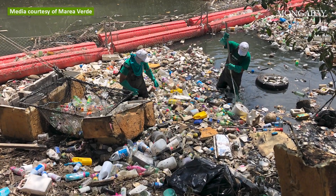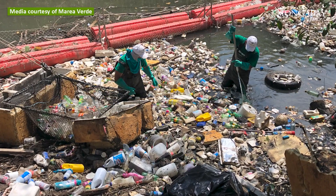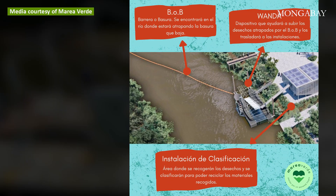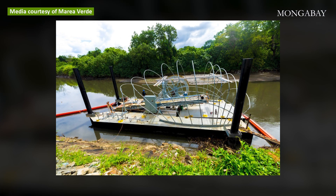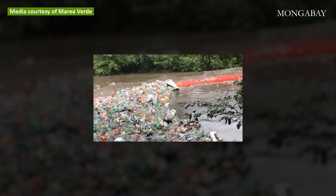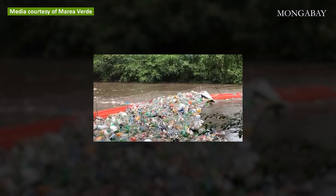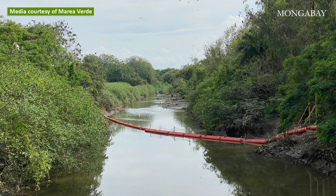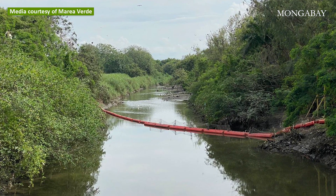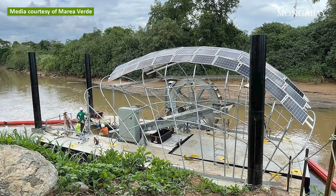Similarly, Civic Action and Awareness Organization Maria Verde has been first to install and test different floating barriers and technologies on rivers in Panama. They have been able to remove more than 100 tons of garbage in a year and a half with their barrier, Bob, in the Matias Hernández River, and are expecting to do even better with their new device, Wanda, in the Juan Diaz River.